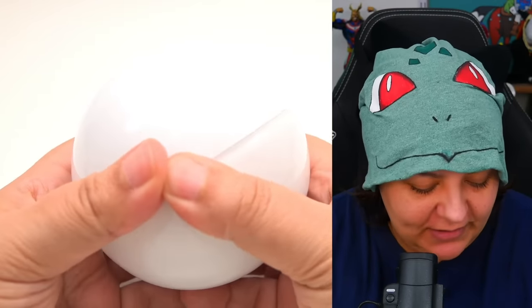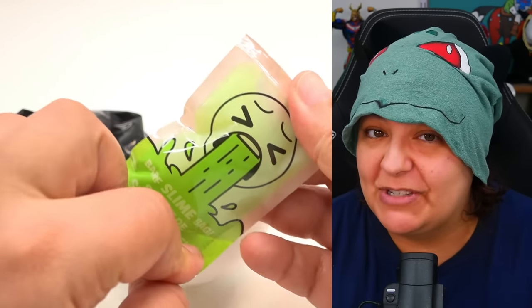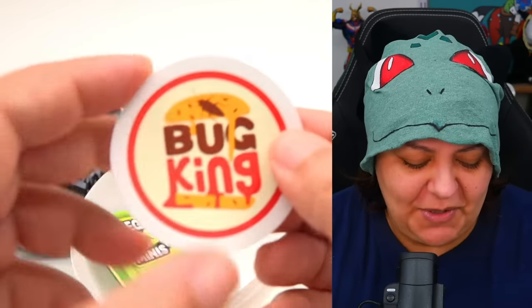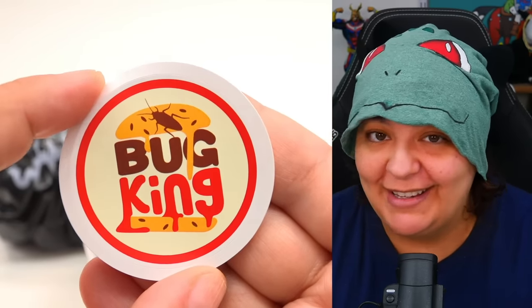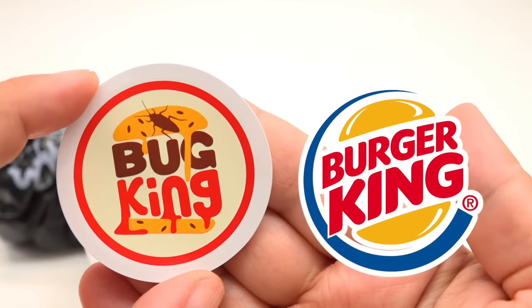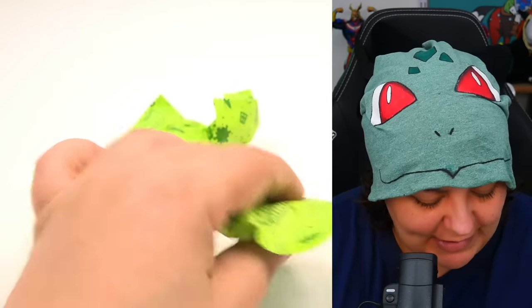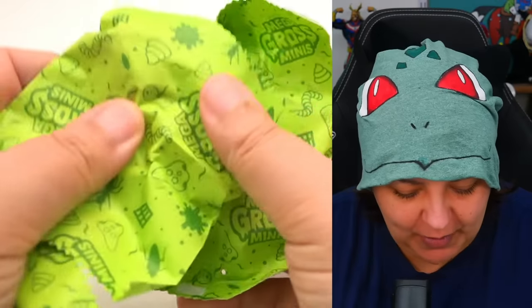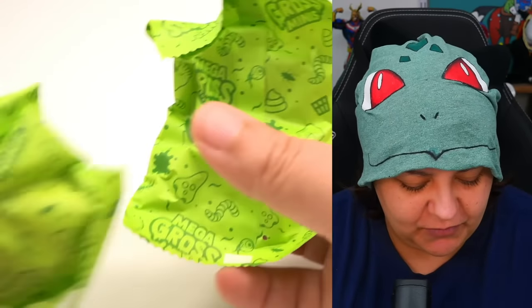Here is our second ball — and again we have our slime and a sticker, which is another Bug King parody of Burger King. Let's get our surprises out — all three are here. Oh, that one's really small. They do say good things come in small packages! We'll keep the little one for last — I think it might be a bottle. These two are big enough, so let's see what we have.